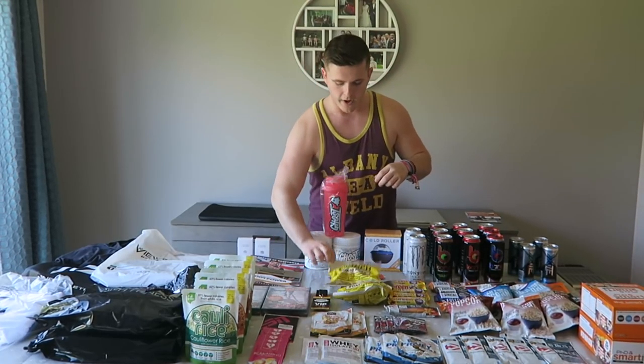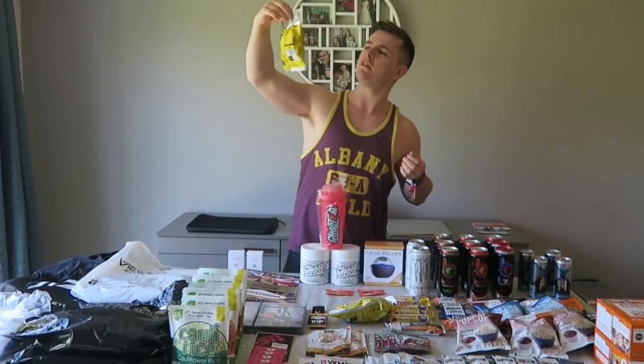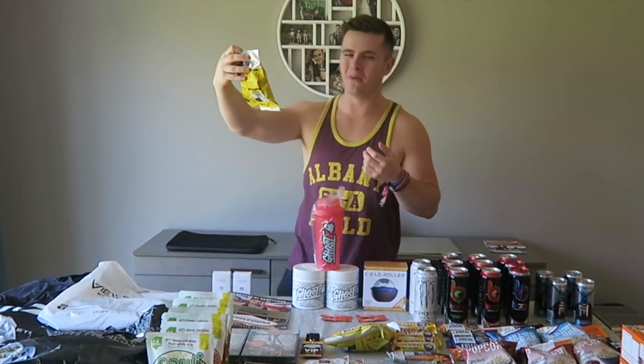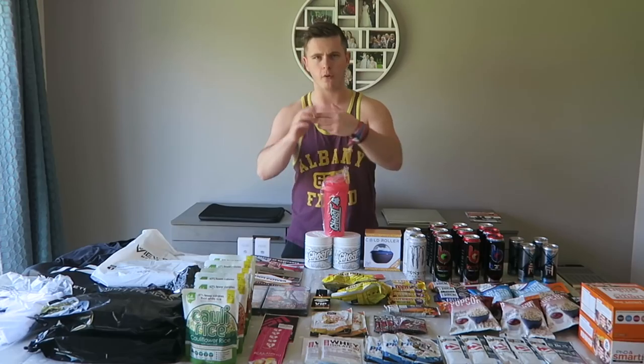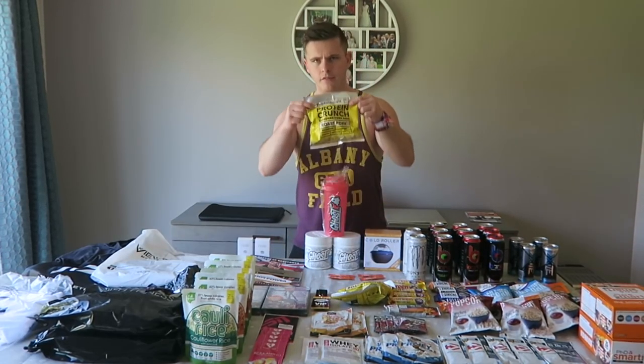On with the haul — we have these Proteinium protein crunch seasoned pork rind things. I'm not entirely sure what these are, but they're roast pork flavour, kind of like crisps but not crisps, full of protein and they taste like pork. So if you like pork scratchings, you'll like these.